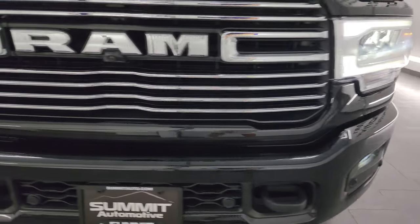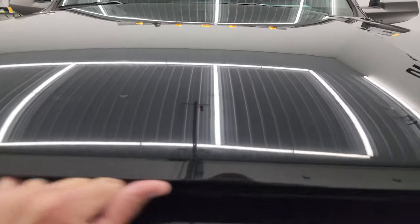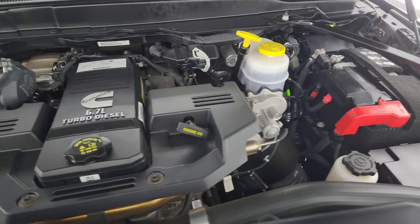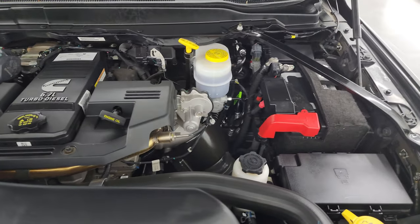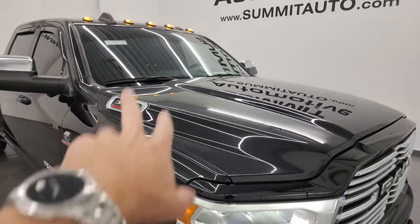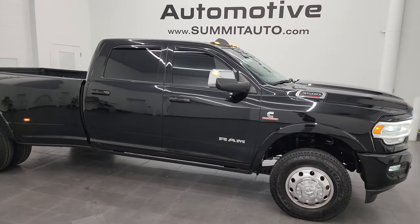Under the hood we have the 6.7 liter high output Cummins diesel. The engine bay is very clean and runs very smooth. Once again, this truck has been fully safety inspected by our service shop, has a fresh oil and filter change, all the fluids have been checked and topped off. It has six brand new Firestone tires. There's the emissions sticker. The cab lights are working up top. I would highly recommend this truck from a quality and condition standpoint.